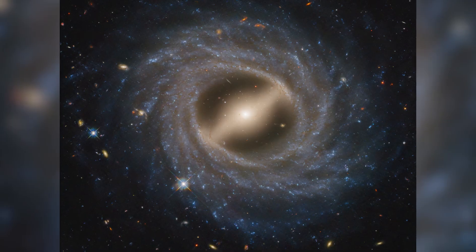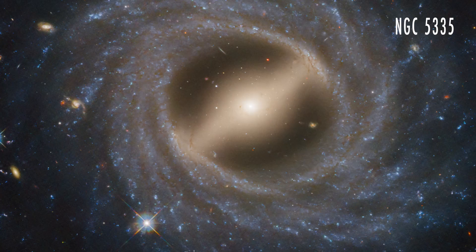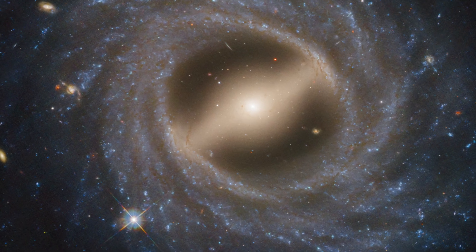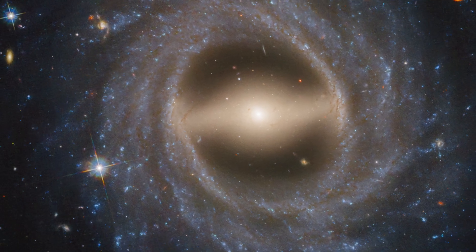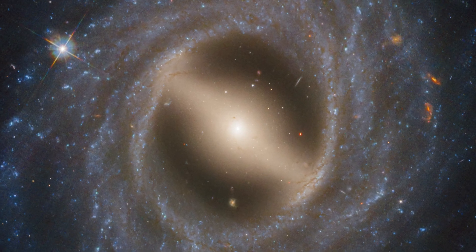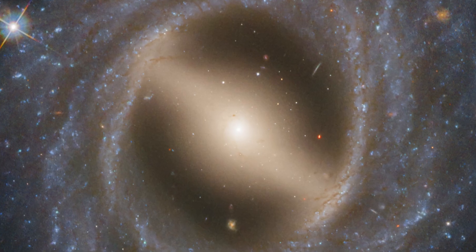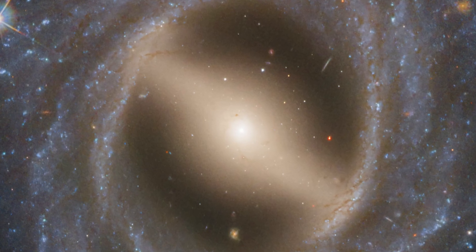Hubble also captured a detailed face-on view of galaxy NGC 5335. Unlike typical spiral galaxies, it lacks well-defined arms and features a prominent bar stretching across its center. This bar funnels gas toward the core, fueling star formation.